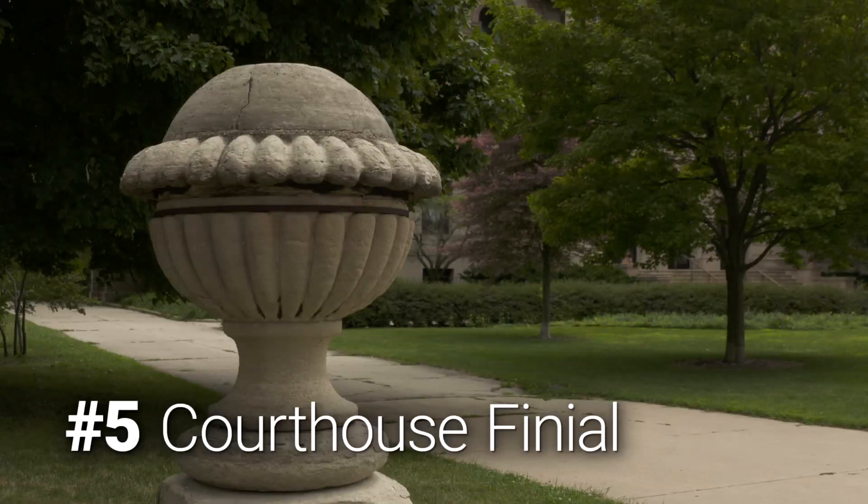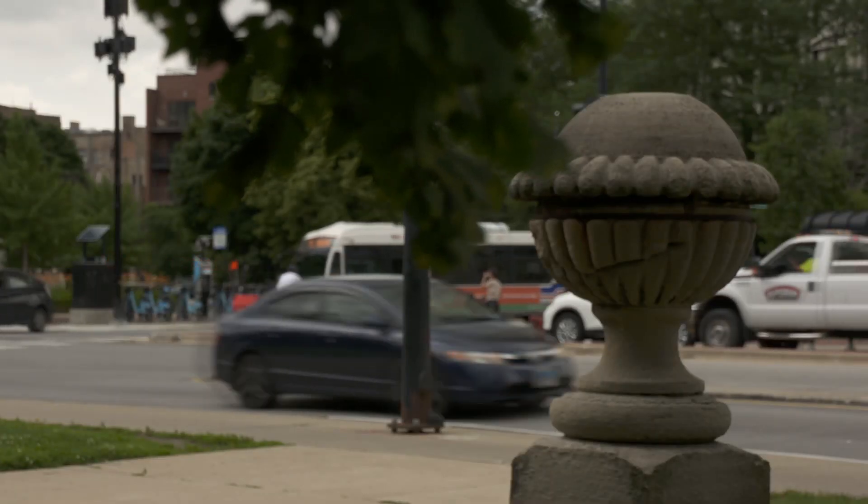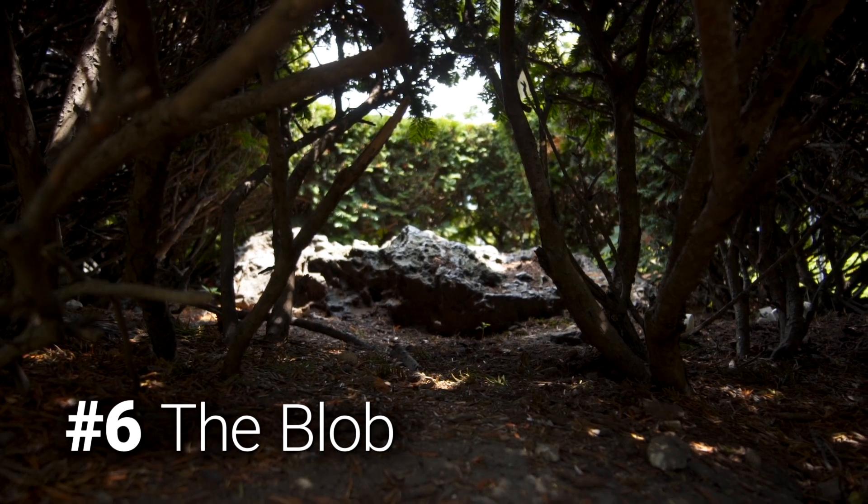There's another relic of the courthouse nearby in Lincoln Park — this limestone finial stood on its roof. This was the most important building in the city, a building that was considered to be fireproof.